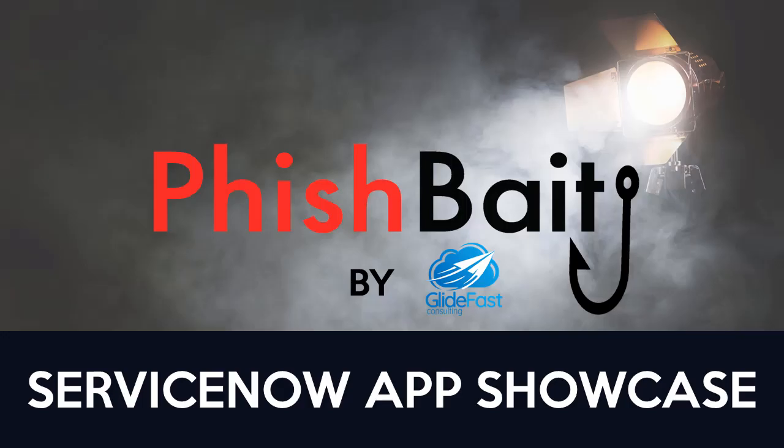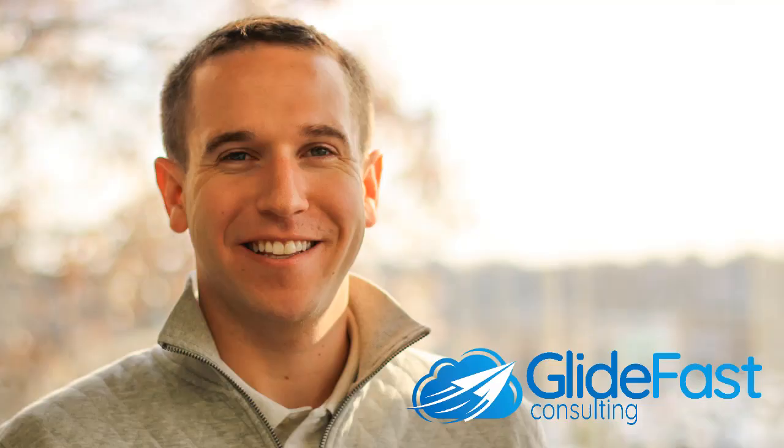Hey everyone, welcome back to my channel. It is so good to have you here. Today I want to focus on the power of the ServiceNow platform by showcasing one of the awesome solutions built on it. So I've invited ServiceNow superstar Josh Brostoff from Glidefast Consulting to talk about FishBait. Josh, welcome to the channel.